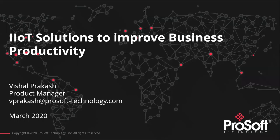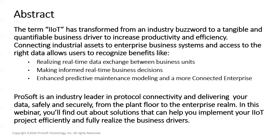Thank you Julianne, and thank you all for attending this webinar. I hope all of you are safe during this current crisis, both you and your families. Today's webinar is focusing on IIoT, the benefits of IIoT, and how ProSoft can help you in your IIoT journey. The aim is to understand benefits like realizing real-time data exchange and making informed real-time business decisions, while also looking at how predictive maintenance can help with a more connected enterprise.